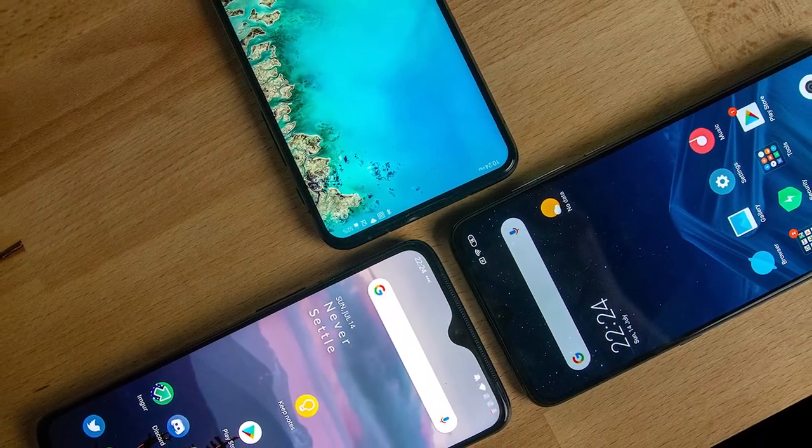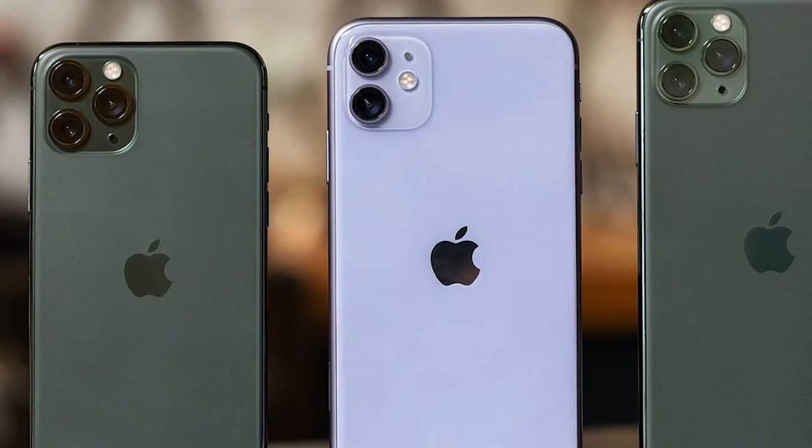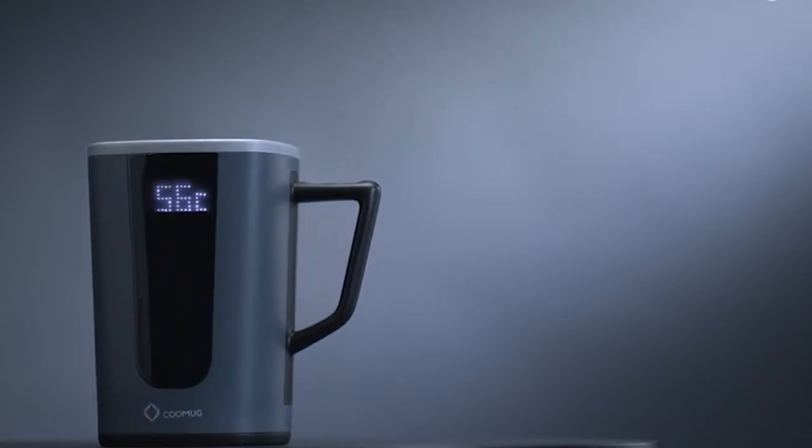In addition, the Qi Coaster is compatible with many different smartphones, including iPhone and Samsung devices. Completely waterproof, you can wash KuMug like any other mug and even put it in the dishwasher.